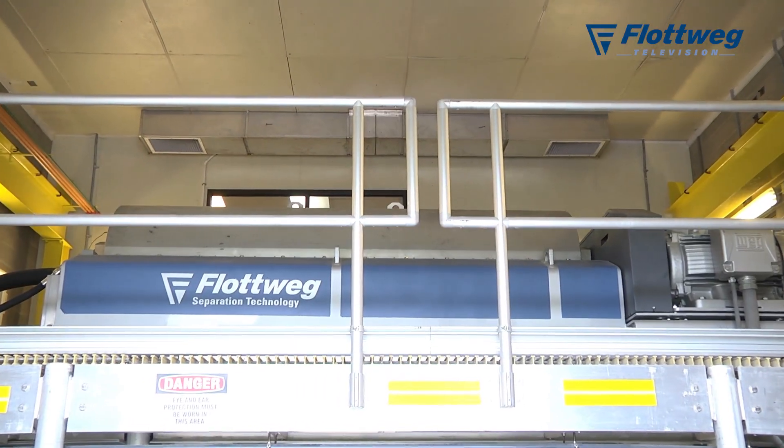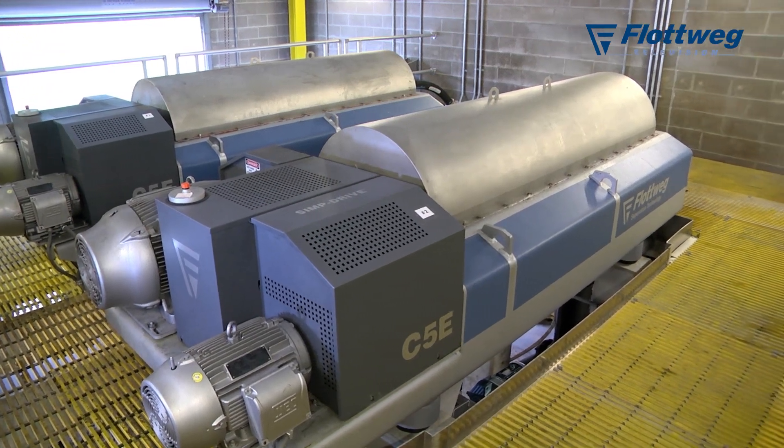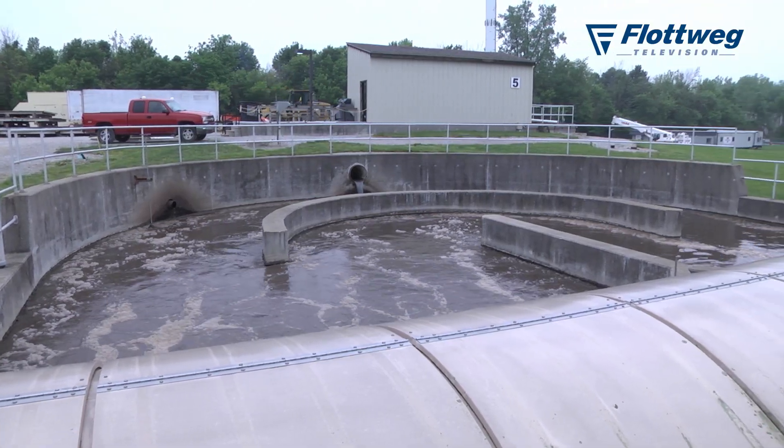Our previous dewatering equipment was a belt press, which was extremely difficult to run, very sloppy, and required a great deal of mechanical attention. Also, we had to use a lot of polymer to get the desired result. The centrifuges we have in place now are far more efficient, much easier to use, we're using far less polymer, and we're able to deal with all of our wasting needs for now and into the future.